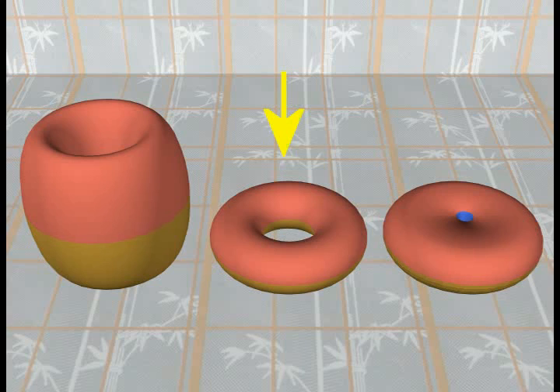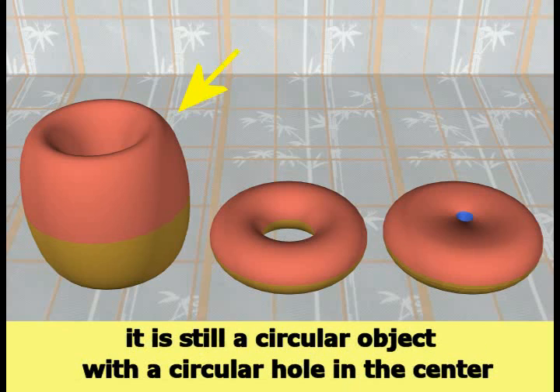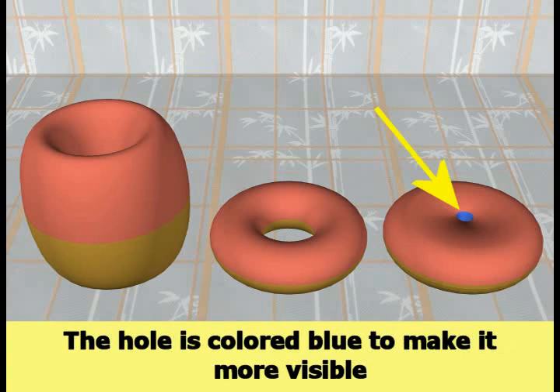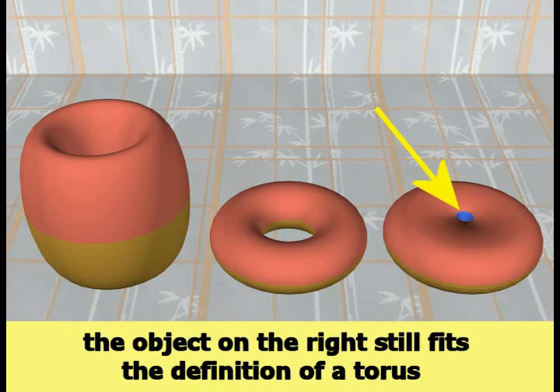The center torus is the example torus that looks like a donut. The torus on the left has been stretched vertically to make it tall. Even though the object on the left is taller than the donut torus, it is still a circular object with a circular hole in the center, so it is still a torus. The torus on the right has had the hole in the center reduced in diameter. The hole was colored blue to make it more visible. Even though the hole in the center is small, the object on the right still fits the definition of a torus.